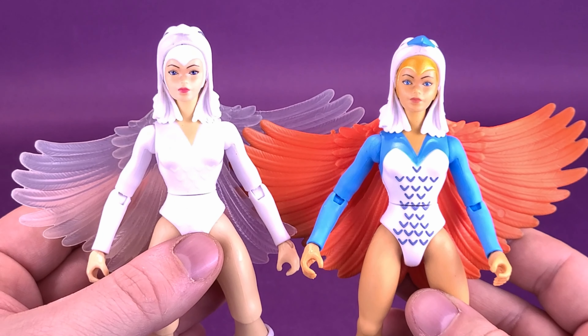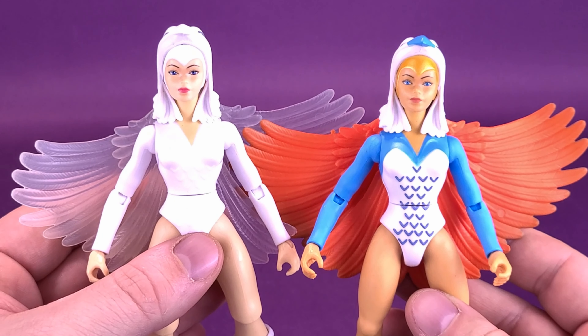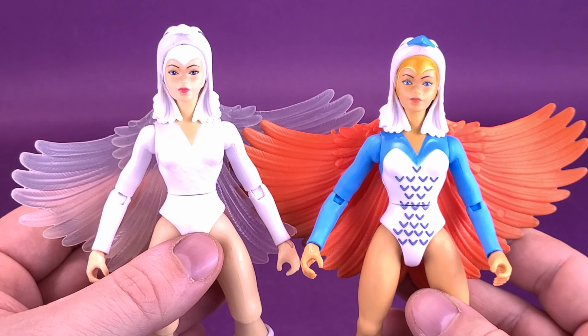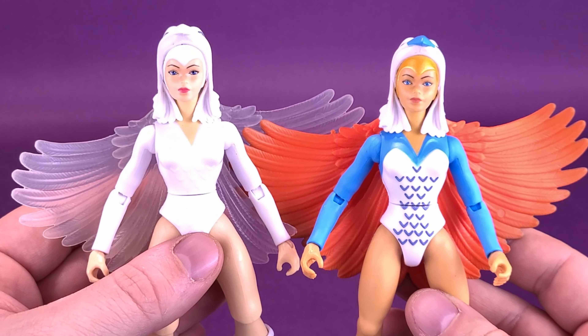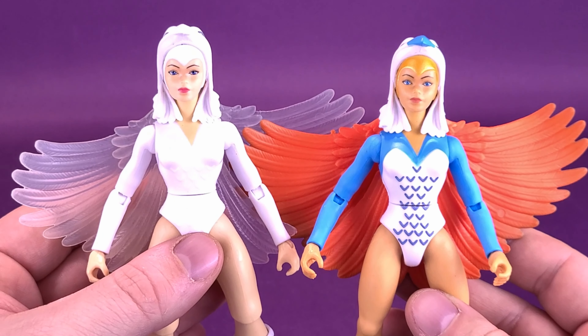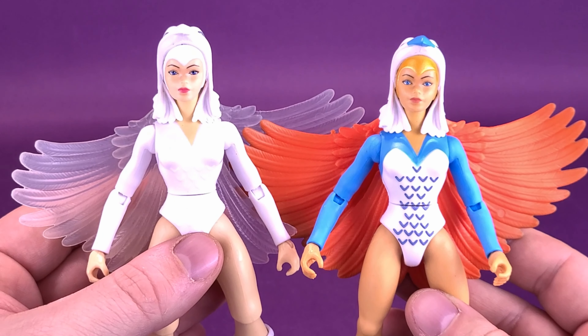Also included with the Sorceress is her staff. I'm going to bring in the one that came included with the Castle Greyskull Sorceress to compare. I'm really having a tough time seeing if there's a difference between the two. They don't look any different from one another — I can't say one is brighter or whiter than the other. You get the exact same staff as the one that comes included with Castle Greyskull.